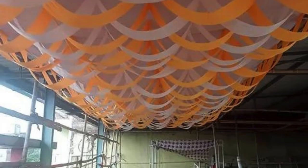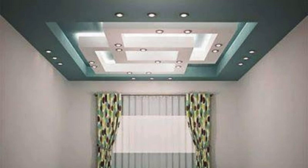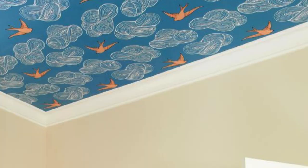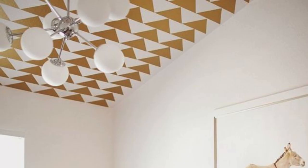Ceiling panels are available in an extensive array of designs and finishes, enabling designers and architects to unleash their creativity and meet the specific requirements of a project. Whether it's a coffered ceiling, suspended panels, or a sleek minimalist design, these elements can add character and dimension to a room. The flexibility in design options allows for the integration of various lighting fixtures, including recessed lights, pendants, or even LED strips, further enhancing the visual impact of the ceiling.